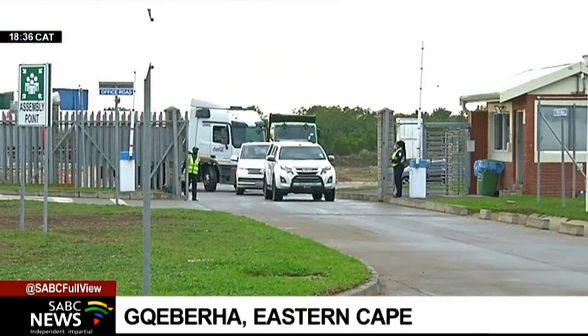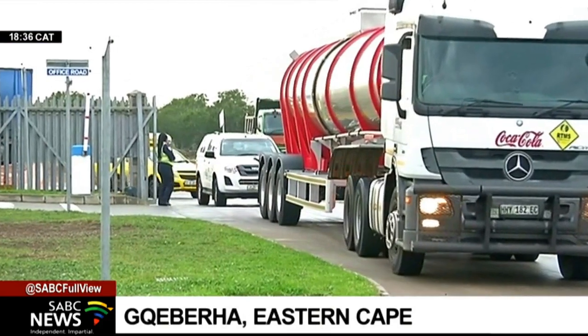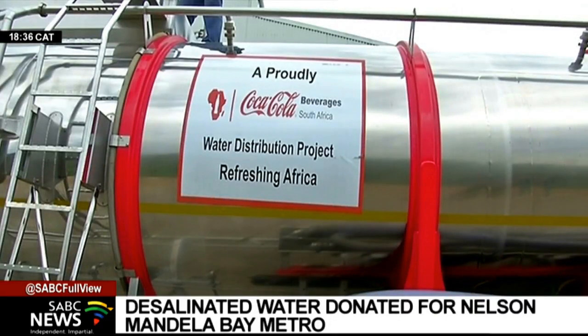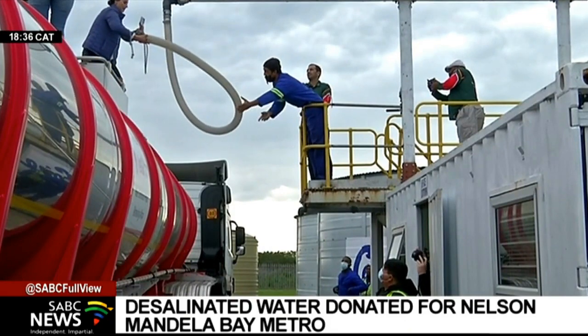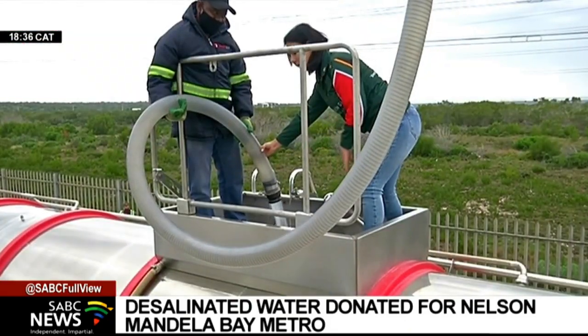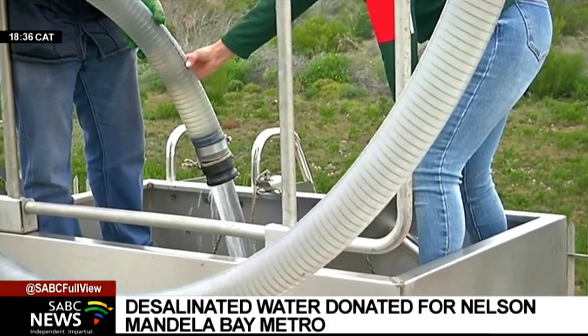Dry taps to nearly half the households in the Nelson Mandela Bay metro might be a reality in two weeks' time. But emergency measures and interventions are being implemented daily, and there is an added half a million litres of drinking water in the mix.